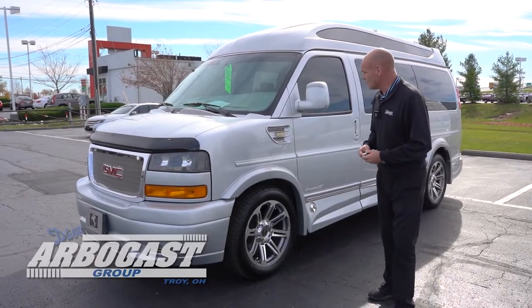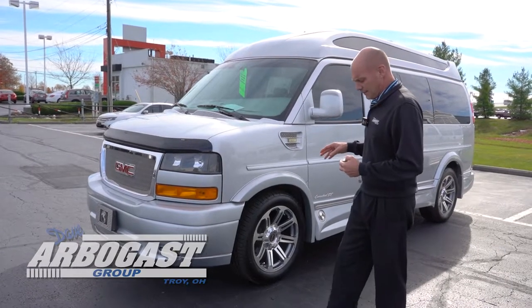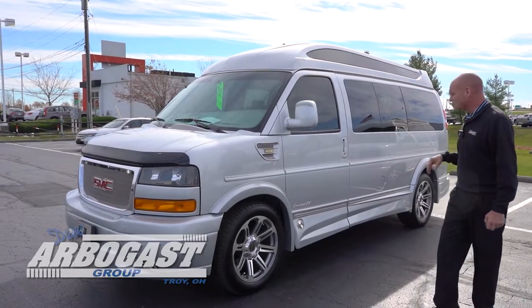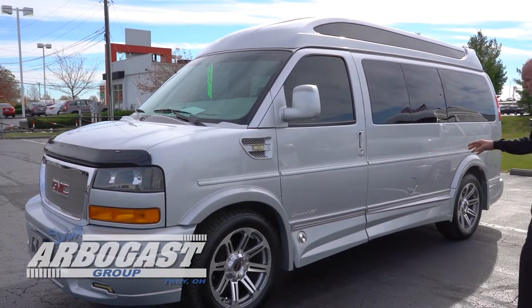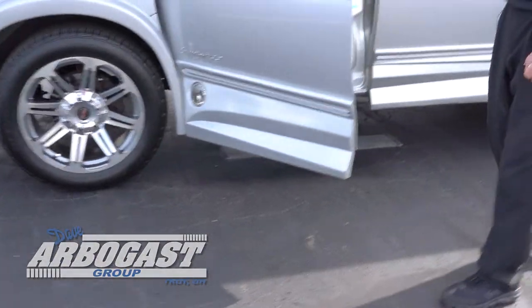Thank you for visiting Dave Arbogast Conversion Vans. What we're going to look at today is a 2018 GMC Savannah converted by Xplore. This van has 27,500 miles on it, it is silver in color, has a Vista Bay high top roof, and full wrap around ground effects with the power running boards.